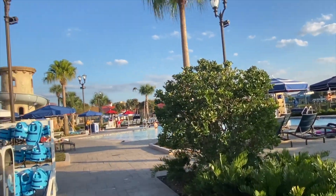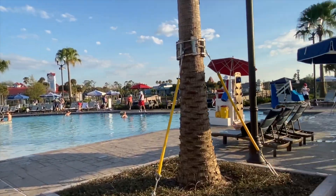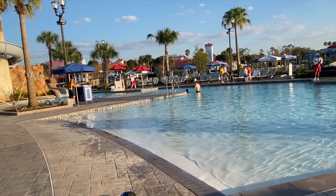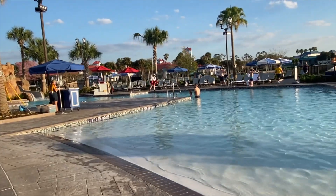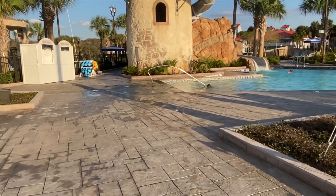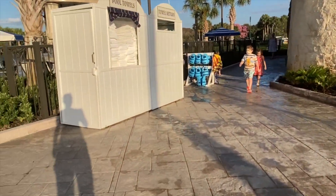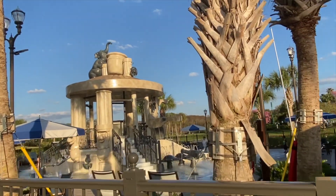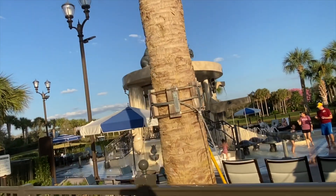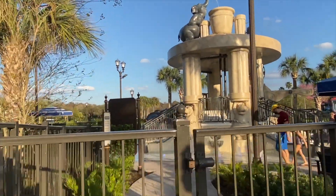This is the feature pool at the Riviera. You can see it has a water slide and a bit more going on. There's zero entry. And over here is the splash pad, which is in a totally different area.